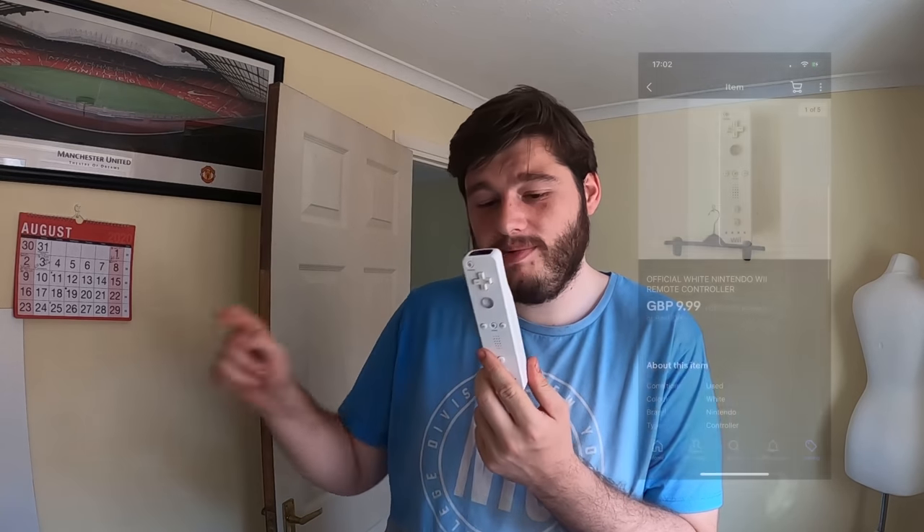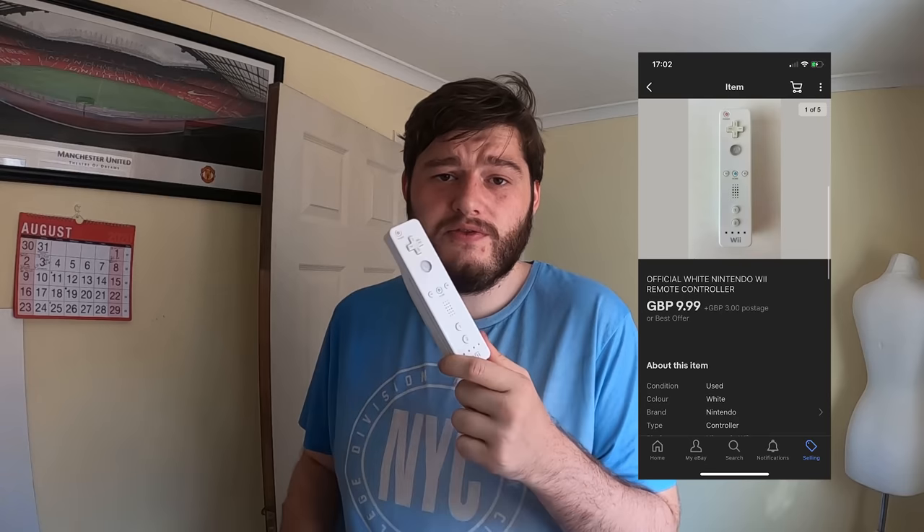The spare Wii controller from that console bundle has also sold. I got £10 for it. With a nunchuck they're currently going for around £15-£18, and during lockdown they were going for £25-£30. I listed it at £10 for a quick sale and it sold after about an hour.